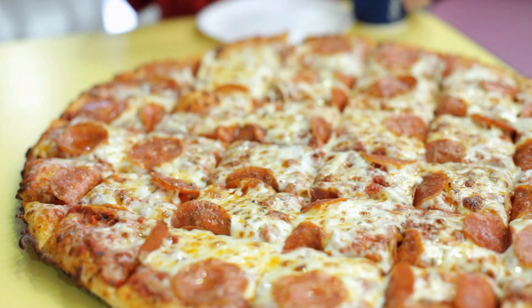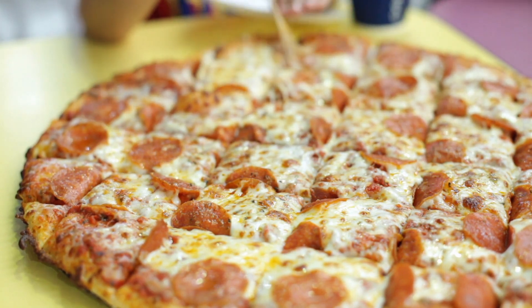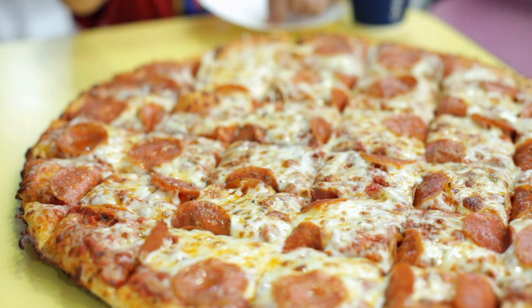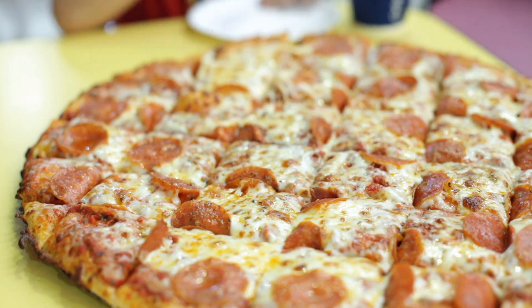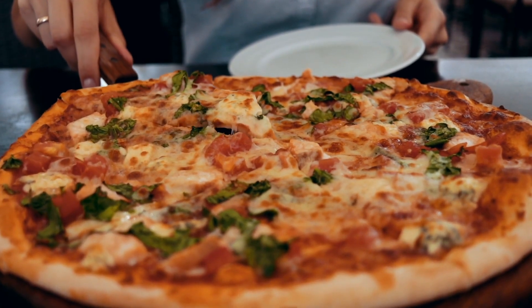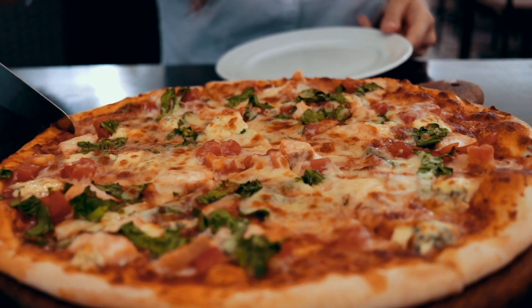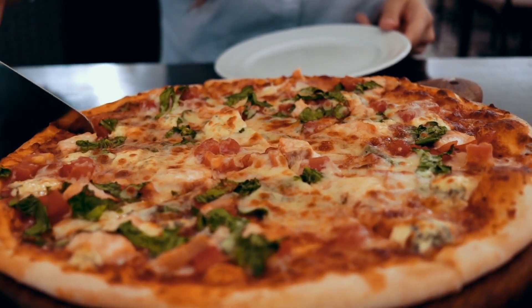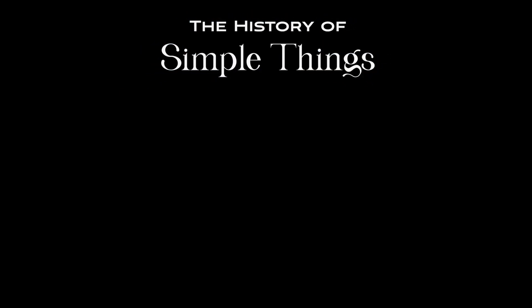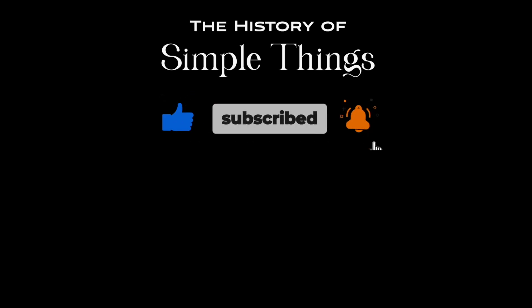If you're craving pizza now, don't worry — you're not alone. Until next time, keep enjoying life's little mysteries, and maybe a slice or two while you're at it. Thank you for watching! If you have suggestions for our next video, feel free to share them in the comments below — we'll be sure to give you an acknowledgement for your contribution. Don't forget to like, subscribe, and stay tuned for more stories woven through the smallest details.